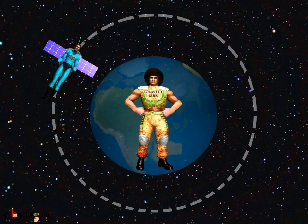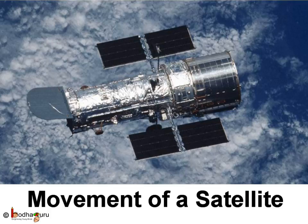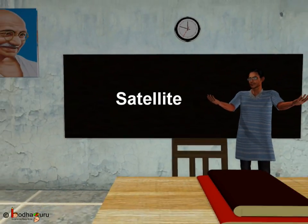Isn't it amazing, children? In the next chapter, we will learn about how satellites go into space. Till then, bye-bye children!